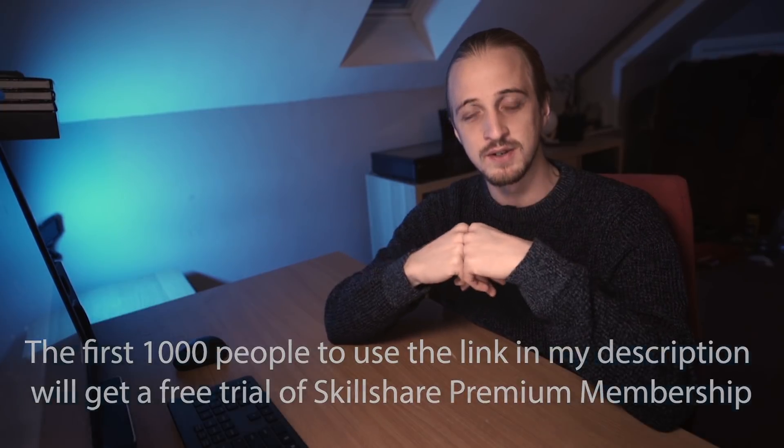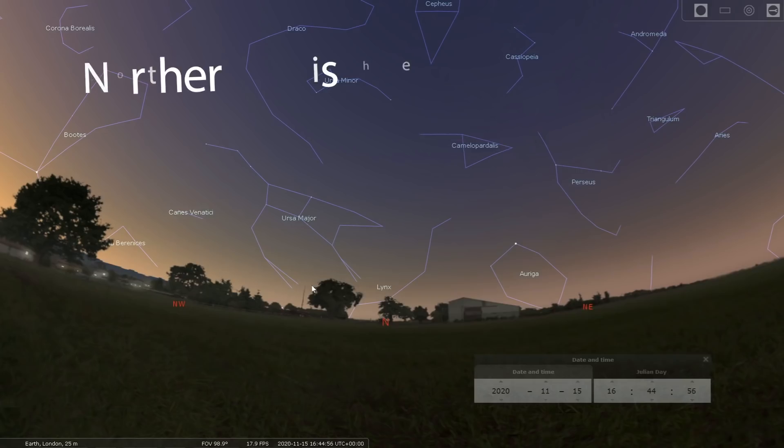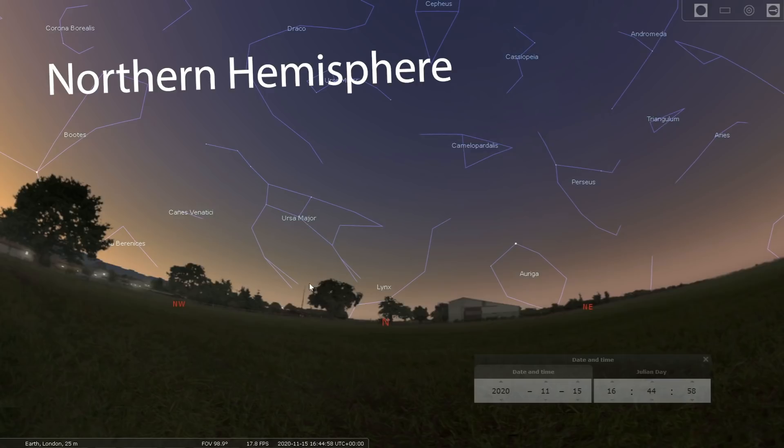I've been using Skillshare for just over a year and have used it for freelancing, running a business, and Adobe Premiere classes. Premium members get access to all courses. Follow the link in the video description to join.